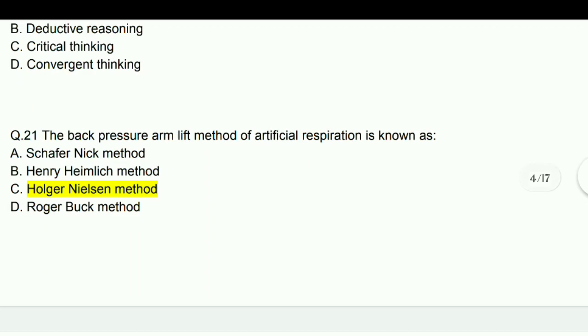The back pressure arm lift method of artificial respiration is known as the Holger Nielsen method.